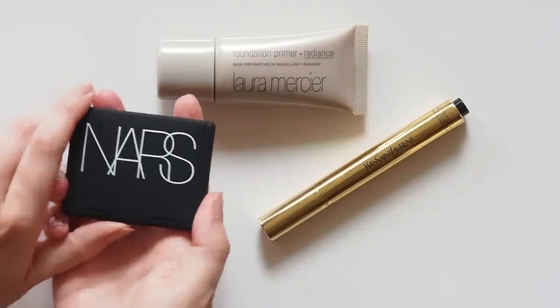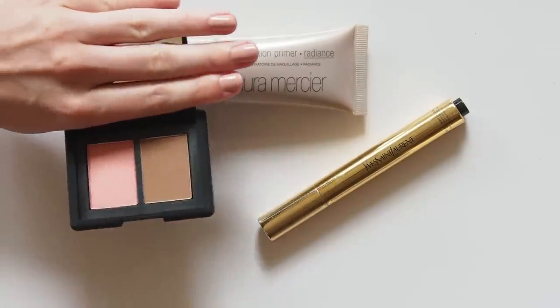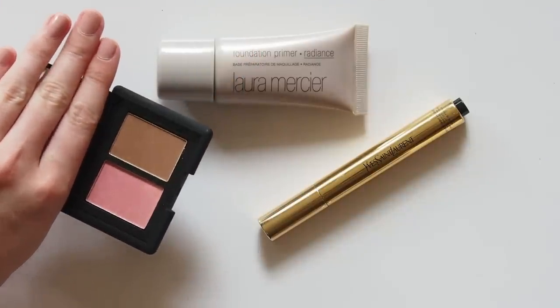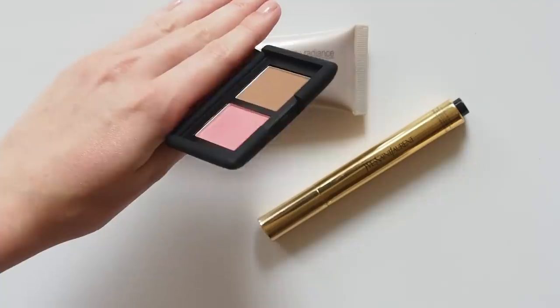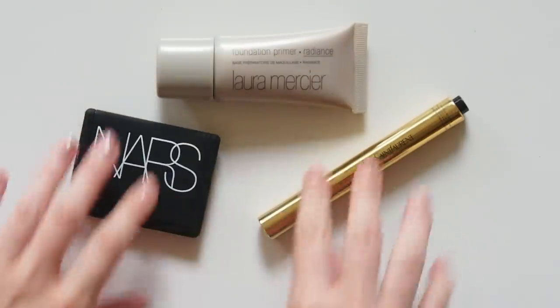Speaking of blush, her favourite is NARS Orgasm — another one many of you will have in your makeup bags. This was actually one of only two products that I didn't own. I always thought it might be too shimmery, so I grabbed the mini duo with the Laguna bronzer to give it a go and I really like it. I've always been a peachy blush person, so I don't know why it's taken me this long. Meghan uses this both on and off camera because she says it gives you a glow from within.